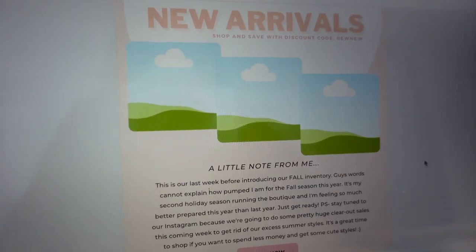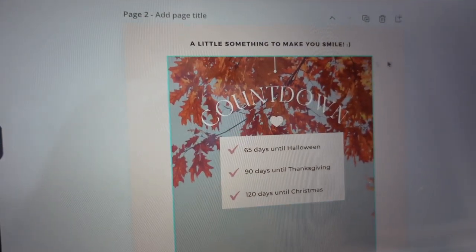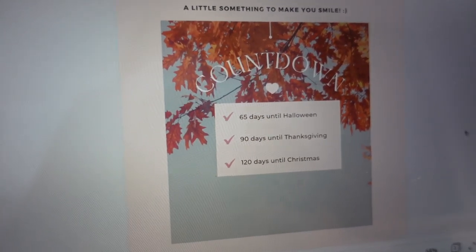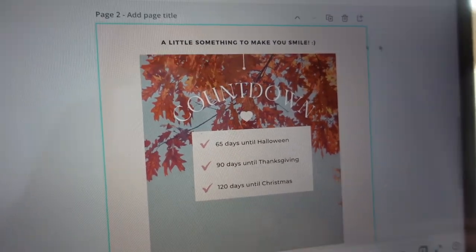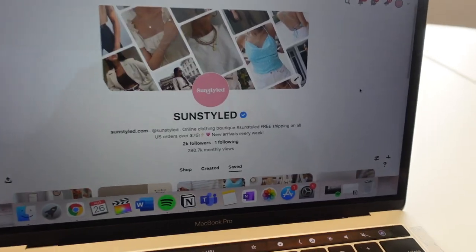Since this drop of inventory is pretty small tomorrow, I wanted to include a second page in the email newsletter with a little countdown of the upcoming holidays. I'm super excited for fall, Thanksgiving, Halloween, and Christmas, so I thought it'd be cute to put this in there. I really hope everyone who gets the Sun Styled emails is excited when they see this.